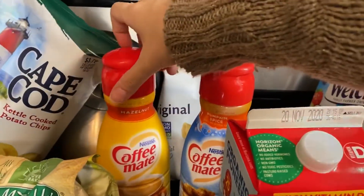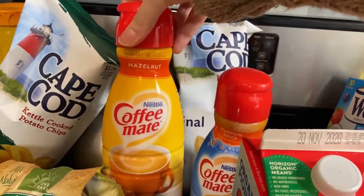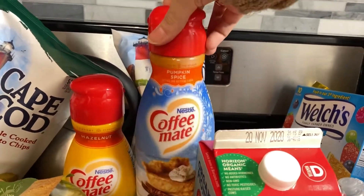We have two creamers because my husband is back on his coffee kick. We have a hazelnut, and since we're in fall, we got to try the pumpkin spice. Probably smells great.